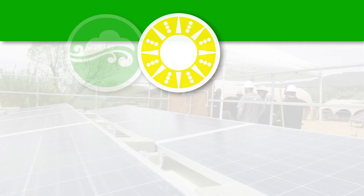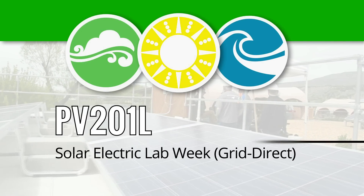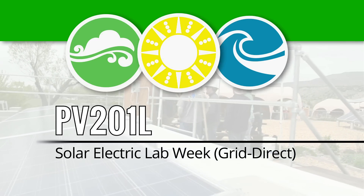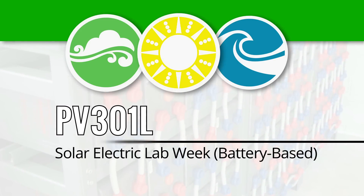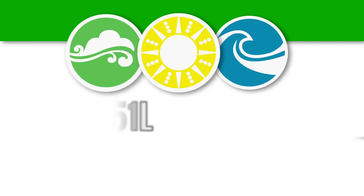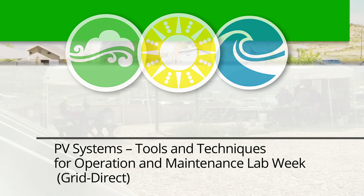Our primary lab classes include a one-week grid-tied PV systems lab class where the whole five-day training we're basically out in the field doing in-person coursework. We also do a one-week battery-based lab course, a one-week class on PV system operations and maintenance, and a number of other smaller and different technology-based lab courses here at this facility.